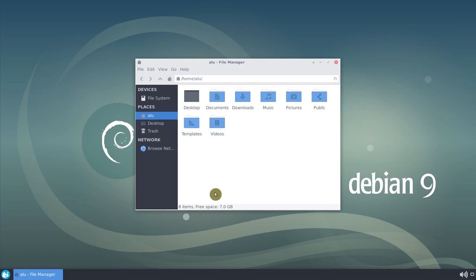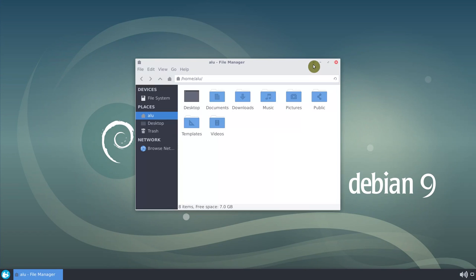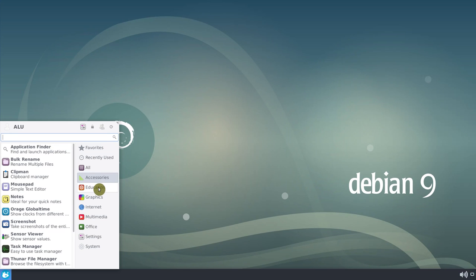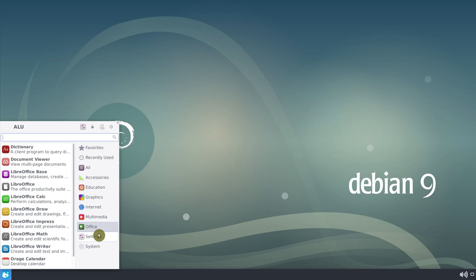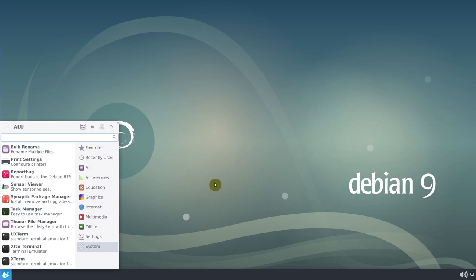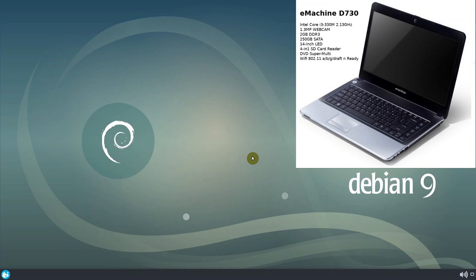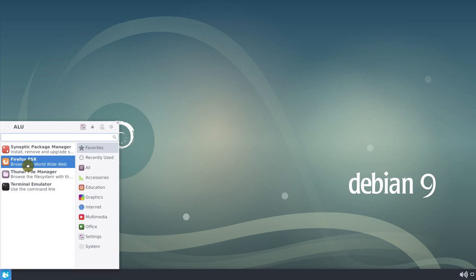XFCE is not fancy, but it is a fully-fledged desktop and it is very lightweight. Debian 9 XFCE install is also quite light — there are not many packages pre-installed. This combination of a small number of installed packages and a light desktop environment makes Debian 9 XFCE, in my opinion, the best distro for old hardware. I actually use it on my 6-year-old laptop. It was Debian testing for about a year and now I have transitioned it to Debian Stretch. It has been only a positive experience. Debian 9 XFCE provides an up-to-date desktop in an extremely stable distro.